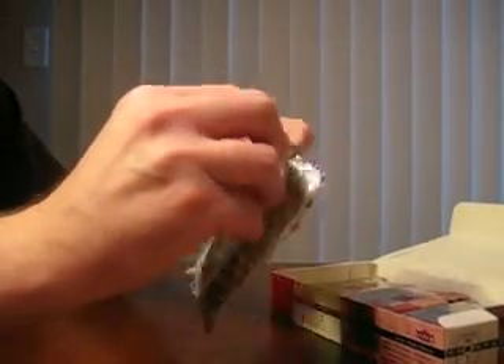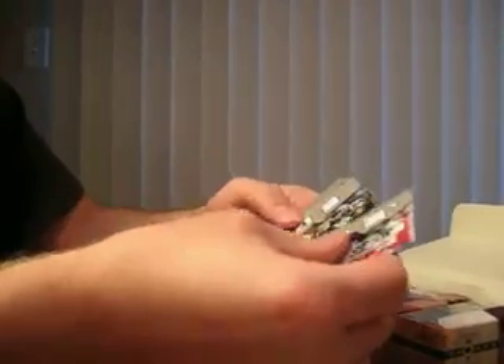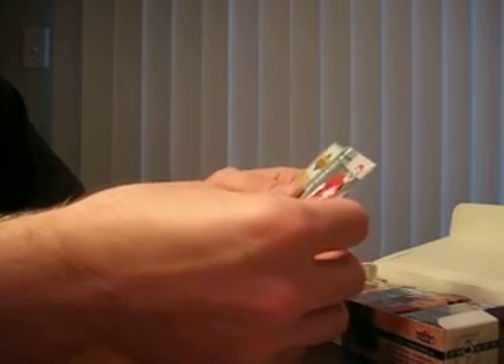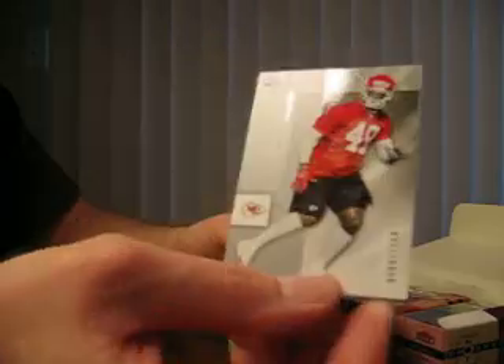Early hit on that one, so maybe we can pull another good one out of this box. Looks like we've got Bernard Pollard, rookie here, number 968 of $11.50 of the Kansas City Chiefs, safety.